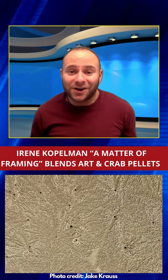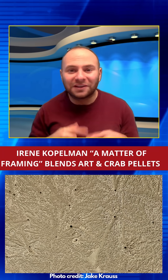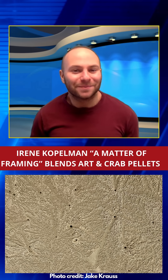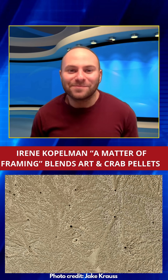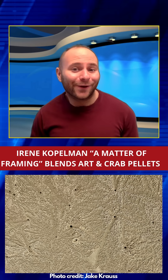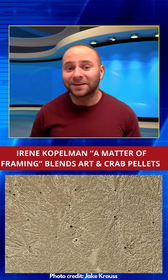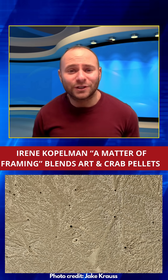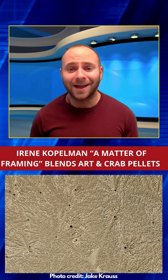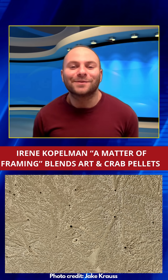Have you ever wondered what these striking patterns are on the beach? Crabs searching for food leave little balls of sand, sometimes creating unique designs. Inspired by tiny crab-made sand patterns spotted by artist Irene Koppelman in Panama back in 2012, and collaborating with biologist John Christie, Koppelman transformed these ephemeral designs — like nature's own fleeting work of art — into vibrant paintings.